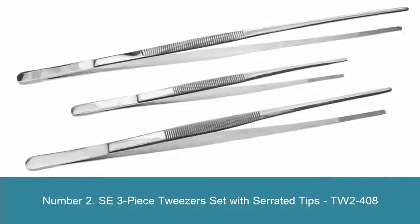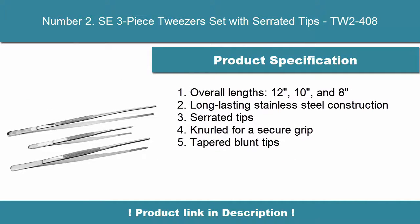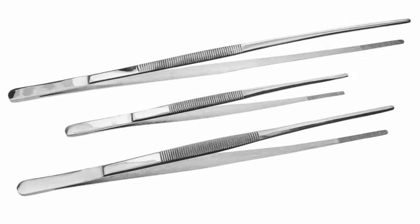Number 2. SE 3 Piece Tweezer Set with Serrated Tips, TW2-408. Overall lengths: 12 inches, 10 inches, and 8 inches. Long-lasting stainless steel construction, serrated tips, knurled for a secure grip, tapered blunt tips.